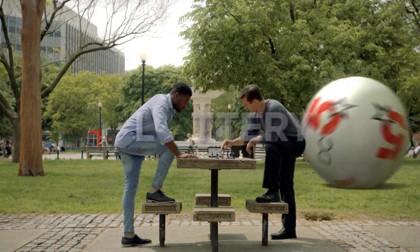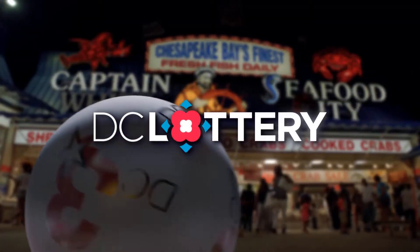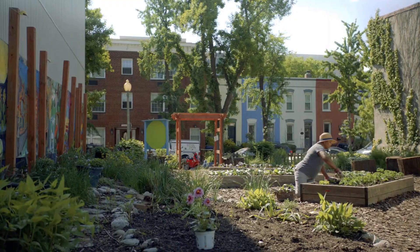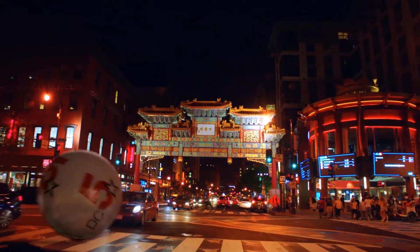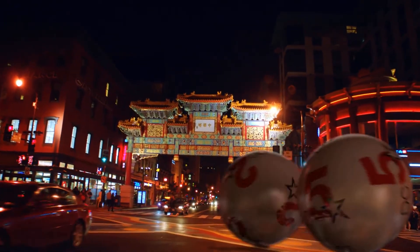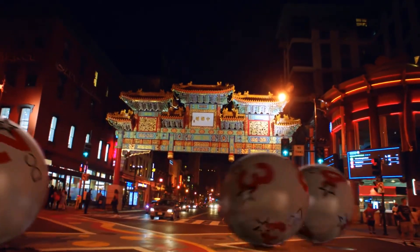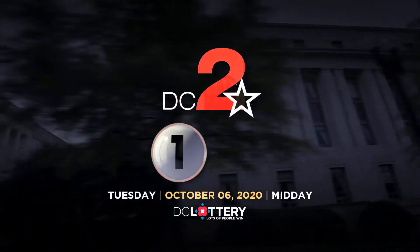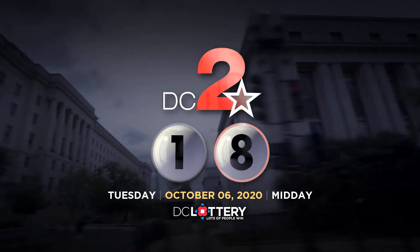Here are the winning numbers for the DC Lottery drawings for Tuesday, October 6th, 2020. Let's play the DC 2 game. 1, 8.